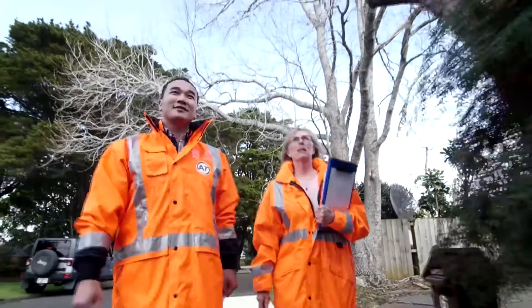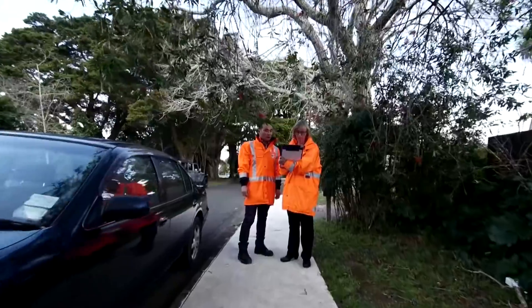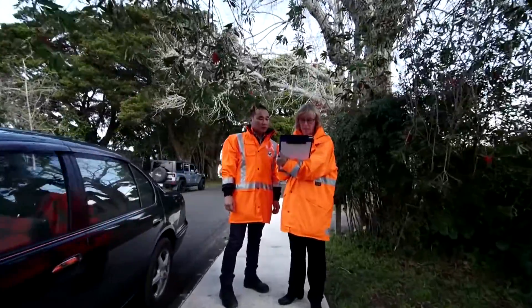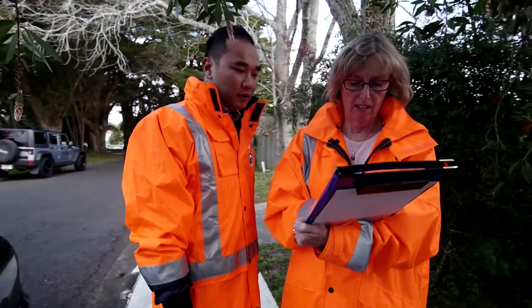Hazard ID for route establishment, or HIRE as we call it for short, starts at the beginning whenever a new walking school bus starts. Auckland Transport checks the route and makes sure that it is safe, and that any pedestrian hazards are reported and rectified before the bus starts.